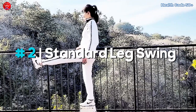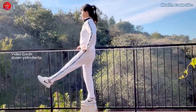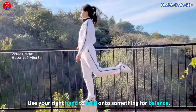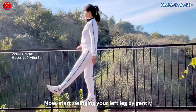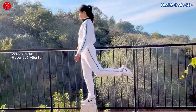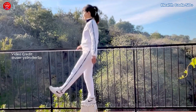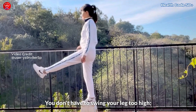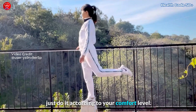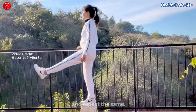Option number two: standard leg swing. Stand on a stool or block on your right leg. Use your right hand to hold on to something for balance. Now, start swinging your left leg by gently kicking it to the front and up. Try to keep your leg straight, then bring it down and back by relaxing it. You don't have to swing your leg too high — just do it according to your comfort level. Do this for five to ten minutes, switch legs, and repeat the same.